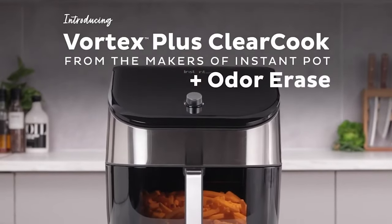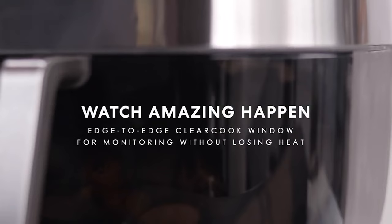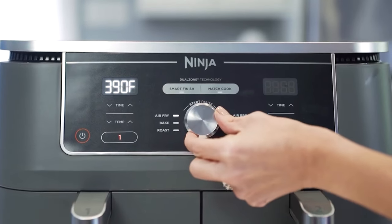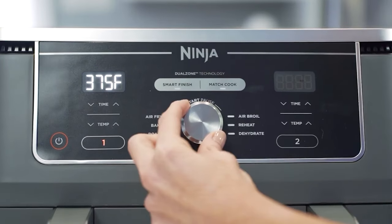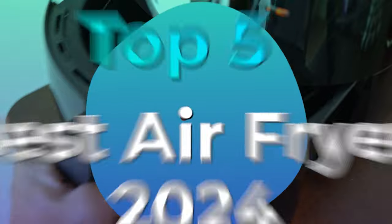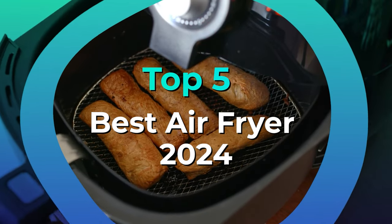If you're new to air fryers, just know that they don't actually fry anything. They're convection ovens that use a fan to not only heat up quickly, but circulate the hot air for even cooking results. We've tested over 30 models and selected the best air fryers that ranked highly when it came to ease of use and results.